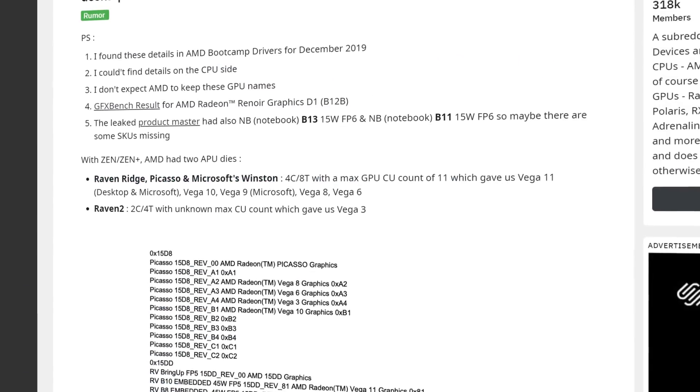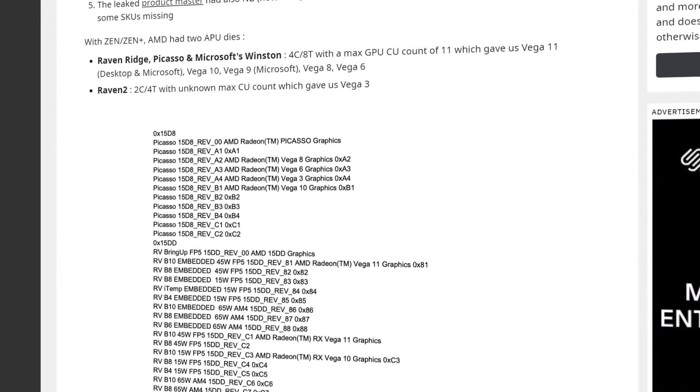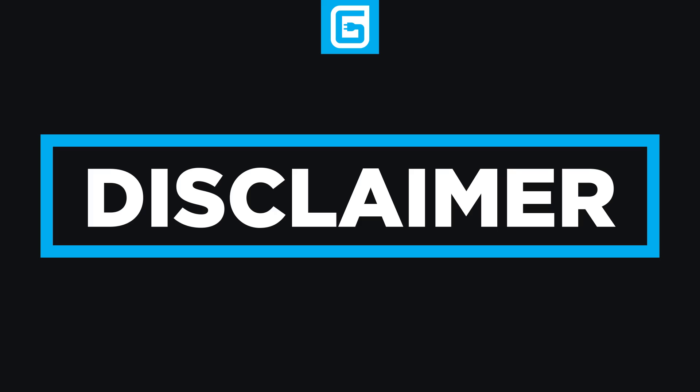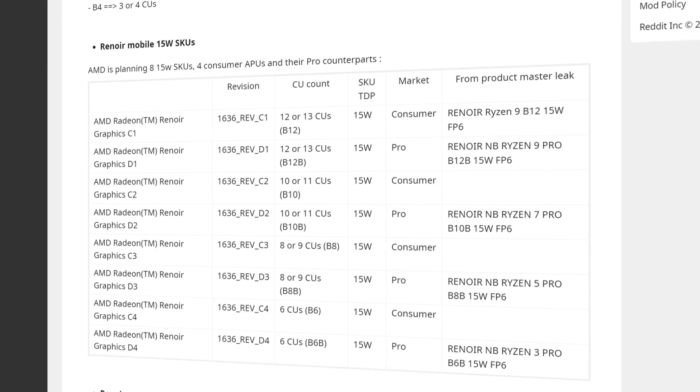Next up, there seems to have been a massive leak from Reddit user ROGame, who detailed basically every upcoming Ryzen 4000 APU. AMD has a ton of announcements coming soon. The chips were found in a December 2019 driver update, so they should be fairly accurate. With that said, it doesn't give us everything, and some details are given by deciphering AMD's code. Either way, if this is true, it provides a few key details.